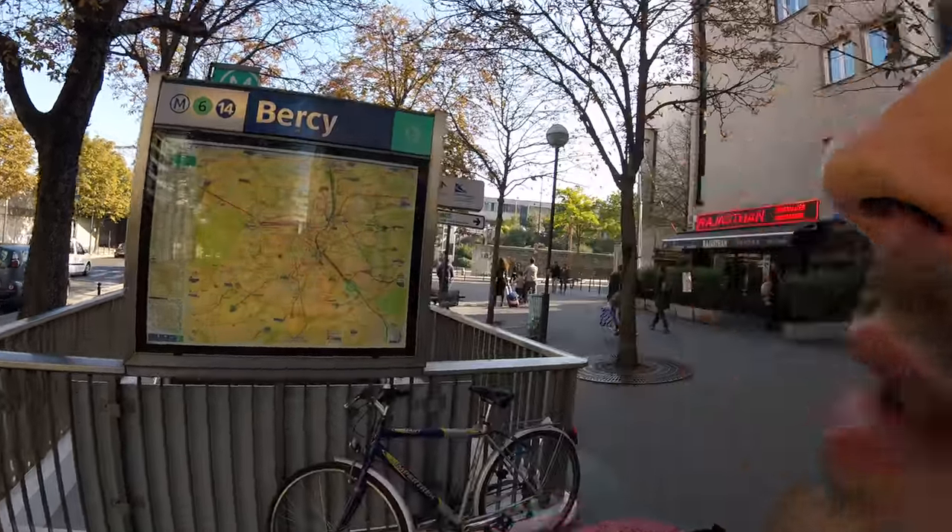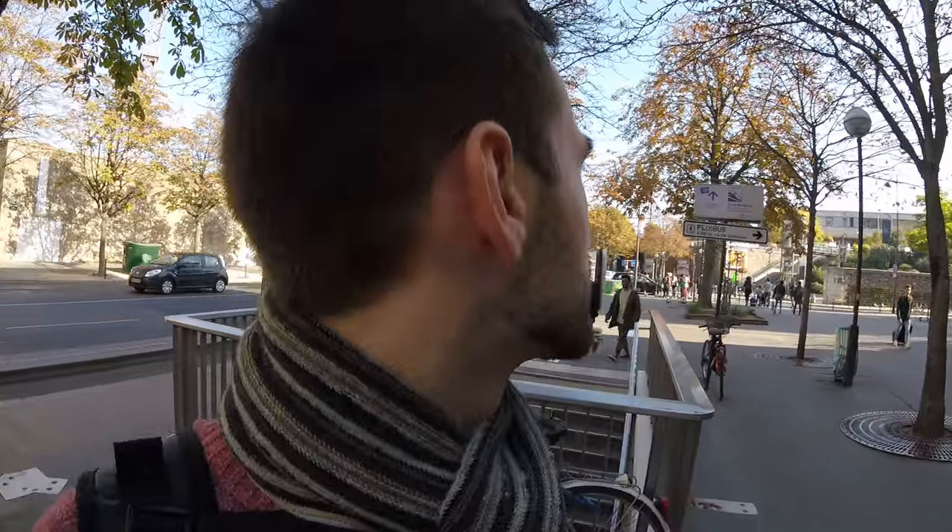Hi everyone, Alex here. Today is a little bit different — we booked a trip with Flixbus from Ghent to Paris, and now I'm filming the way back. You have to reach the metro station, the subway Bercy, and starting from there you need to find where the Flixbus bus stop is. I'll show you the way. Behind me you can see the Flixbus logo — it's only 600 meters from here, so come and follow.